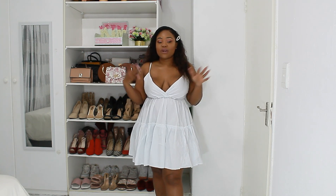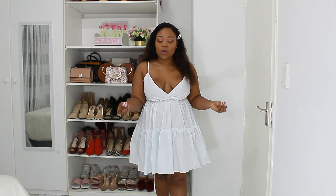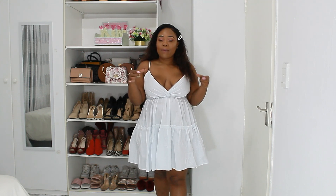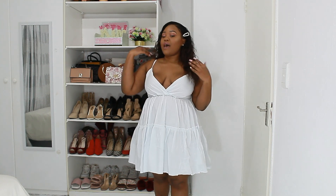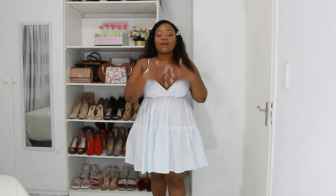This dress is available in different colors. I also got it from China Mall — I'll make sure to put the shop's Instagram page either in the pinned comments or the description below, so you know which shop I'm talking about when I say China Mall.